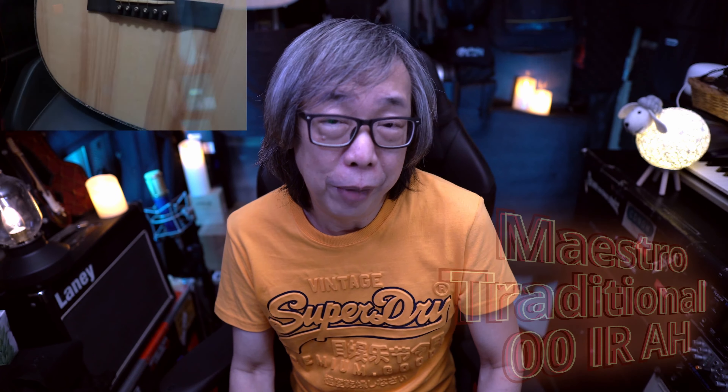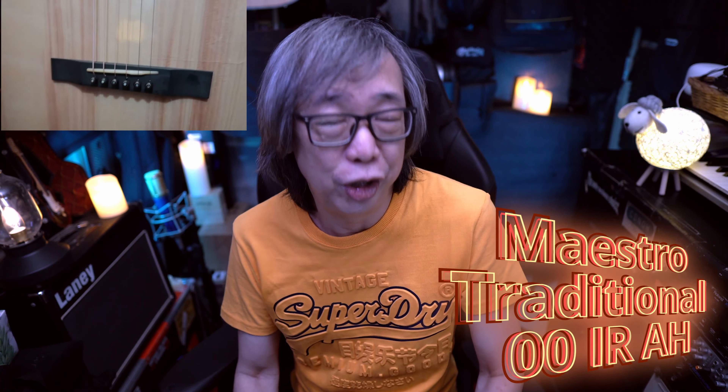Next up will be the Maestro Traditional — number 12. It's a great guitar. This was probably the first or second guitar I played from Maestro. Maestro is a Singapore-based company, and Hosen is the CEO. He designed all these guitars himself, fine-tuned and voiced them himself, and these guitars are a joy to play — very responsive and really nice. It was one of the nicer acoustic guitars I played in 2020.